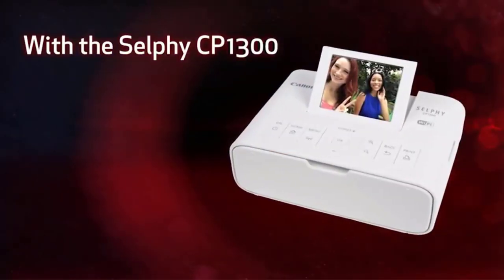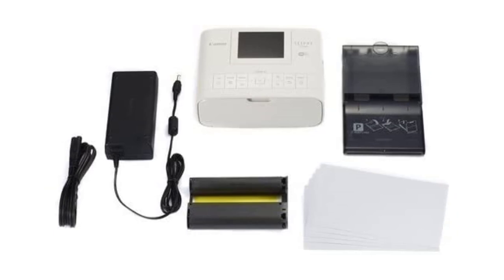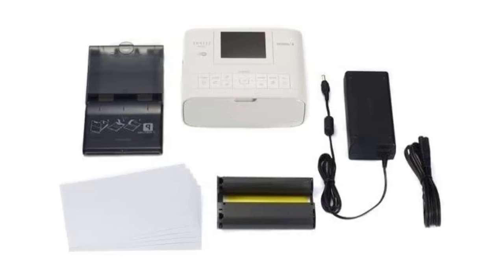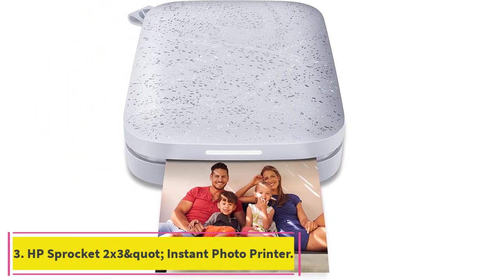The Selphy doesn't have the same pocket-style design as other portable photo printers. On the bright side, you can use photo booth mode to get two strips of four photos each, opt to print on sticker paper, or even have your friends send photos to the Selphy CP-1300 to create a group collage.